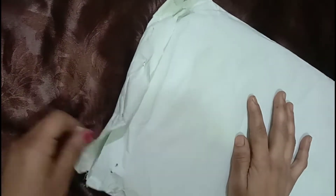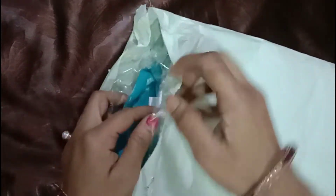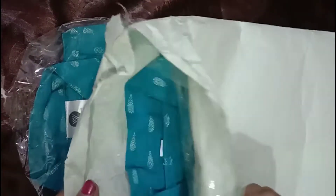This is a shirt with pajama, which is not easily available in the market. Let's open it. It is in the packaging. The color is light blue. I chose this same color.